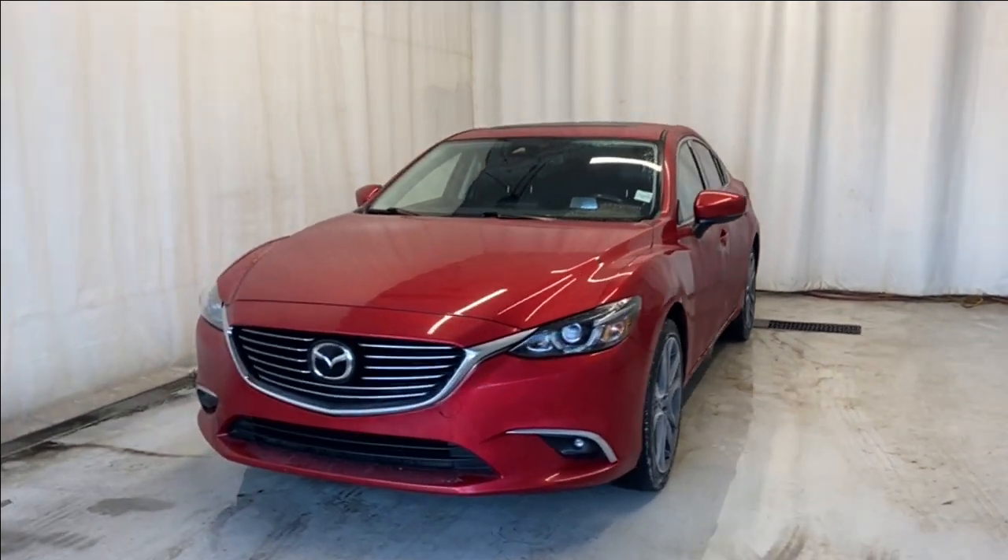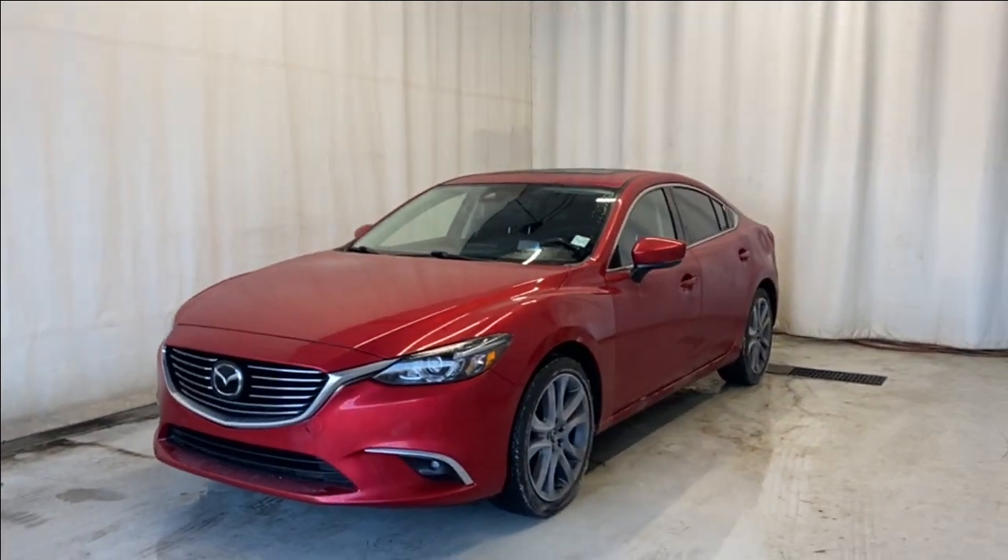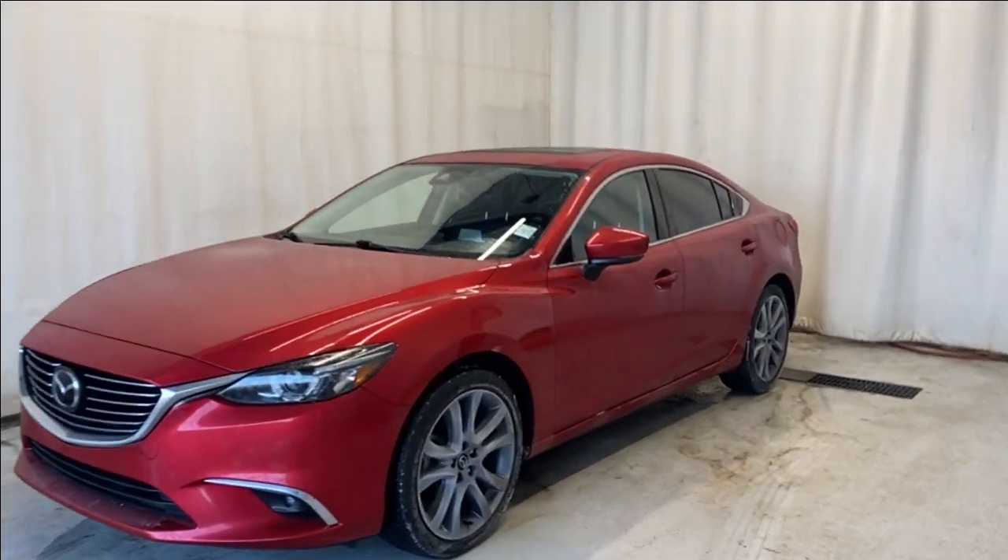Here we have the 2017 Mazda 6 GT, 2.5 liter four cylinder engine, automatic transmission in a beautiful soul red color. Let's take a look inside.